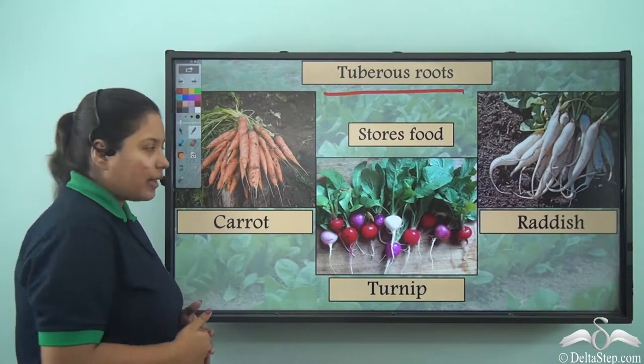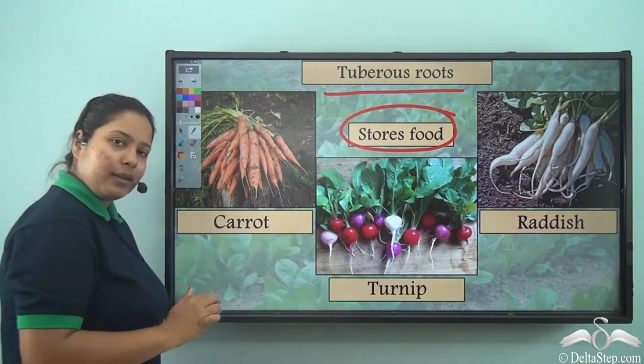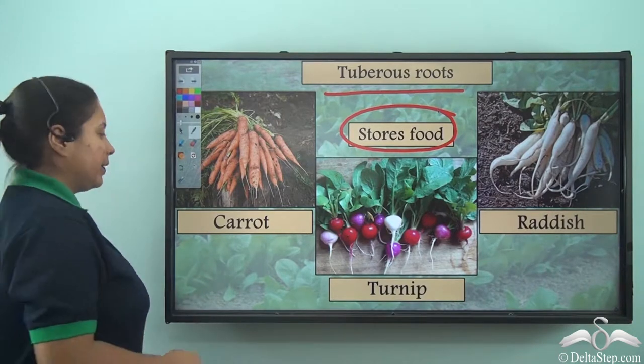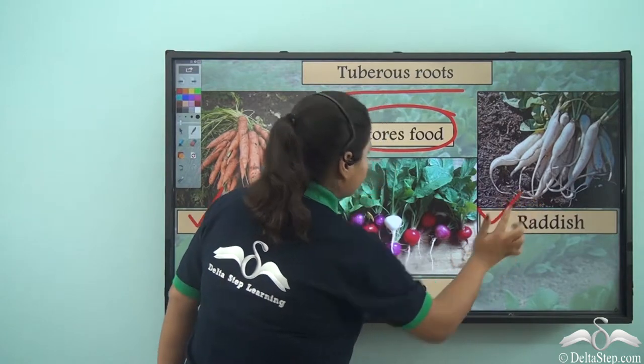These kinds of special roots are known as tuberous roots. What is their speciality? Well, they store food for the plant. Their examples are carrot, turnip, and radish.